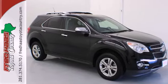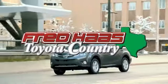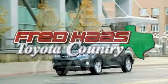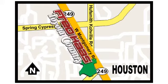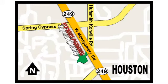Test drive it today. Fred Haas proudly serving our community for more than 35 years. Fred Haas Toyota Country, Highway 249 in Spring Cypress, just 2 miles north of Willowbrook Mall.